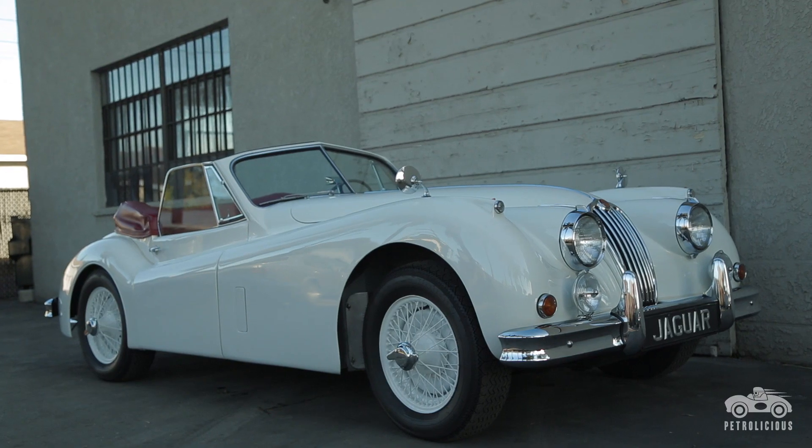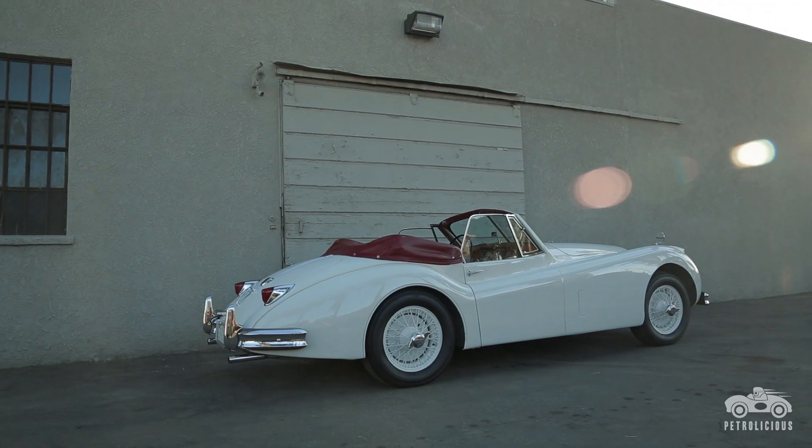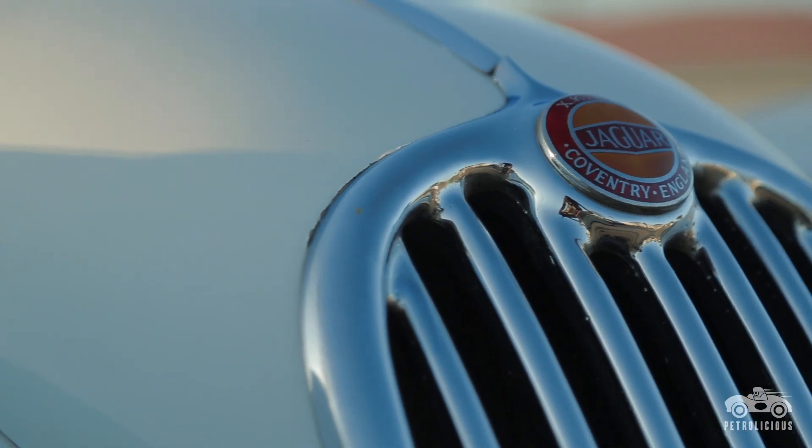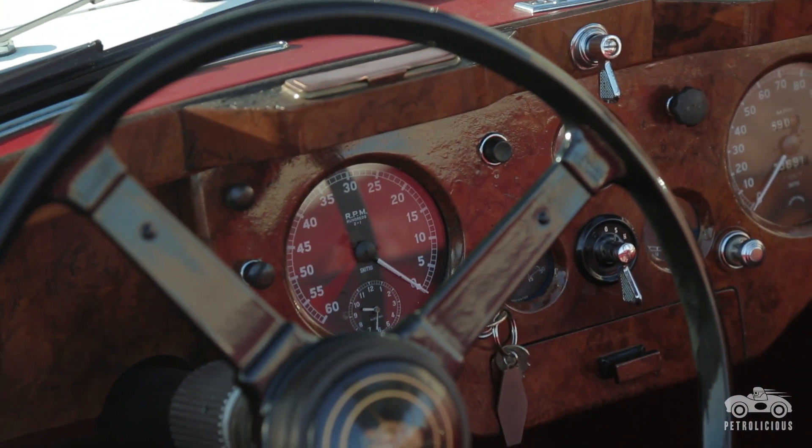It had been stored for the last 15 years. I just recently, in the last two years, pulled it out, dusted it off, decided to drive, enjoy life, enjoy the sun.